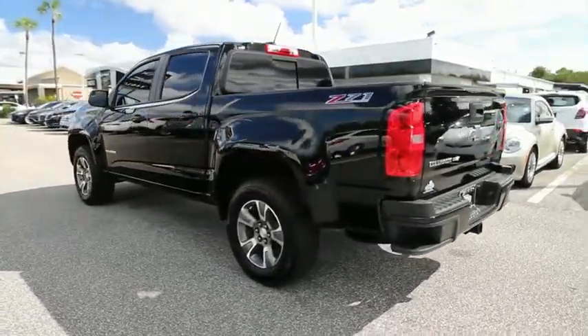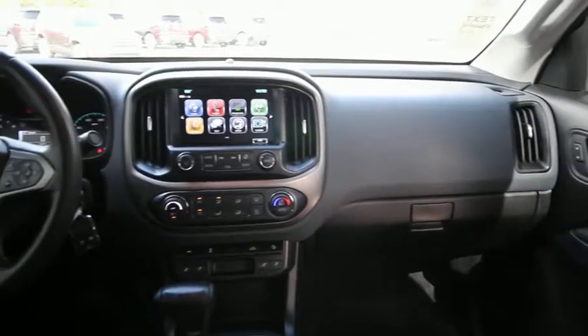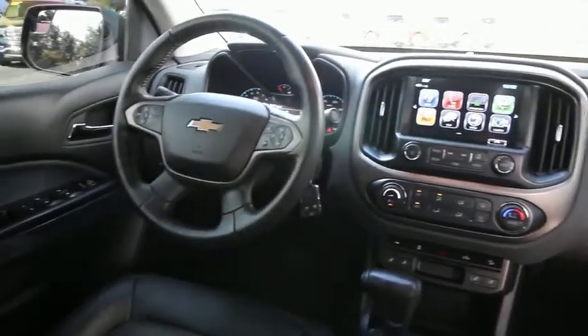Heated front driver and passenger seat, trip computer, remote keyless entry, overhead console, Sirius satellite radio, tachometer. Come see the car for yourself.